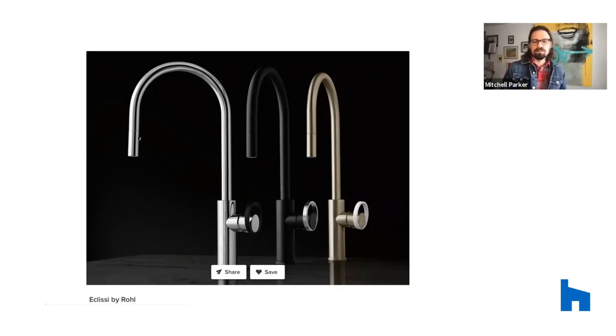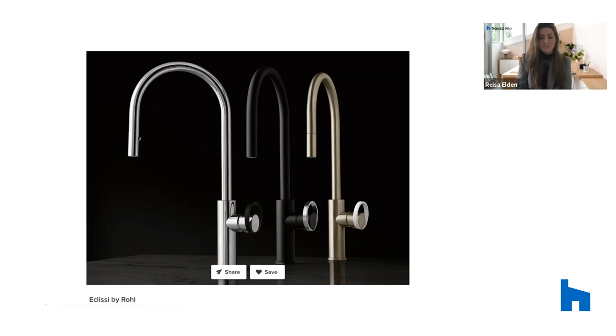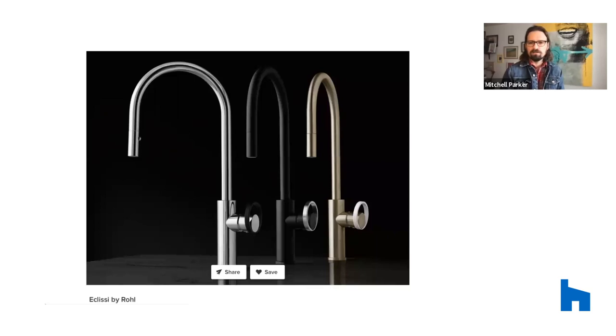Rohl is not the only line releasing this — you'll see a lot of matte black with brass mixed in kitchen and bathroom faucets. It's interesting how trends can start in one area of the home and migrate into another. Something popular in kitchens right now will likely show up in bathrooms soon, or the laundry room, or mixing metals in the living room — everything proliferates until it's everywhere in the home. That's what we're seeing with mixed metals for sure.